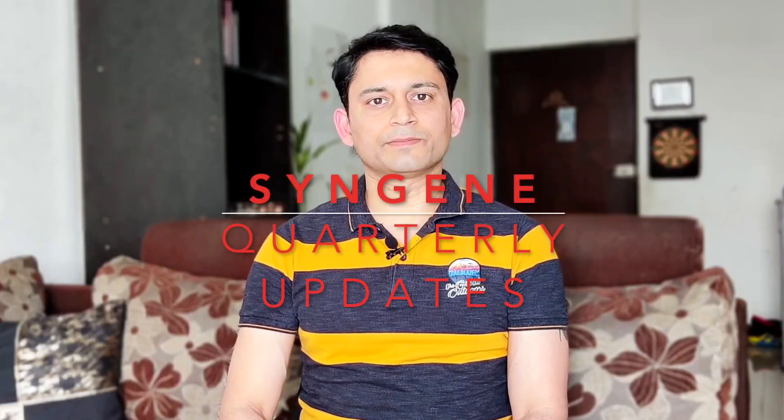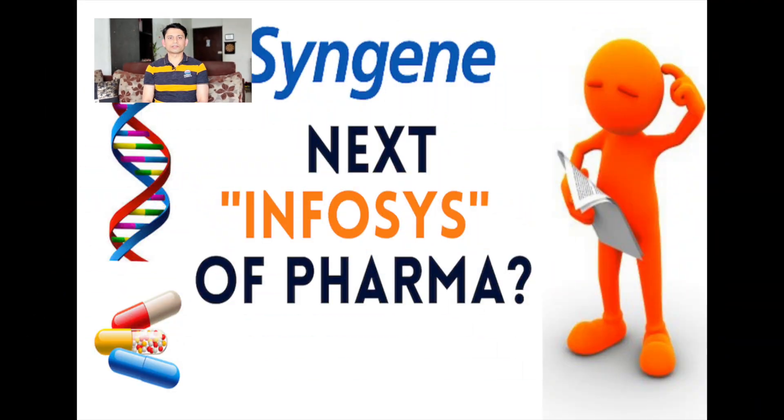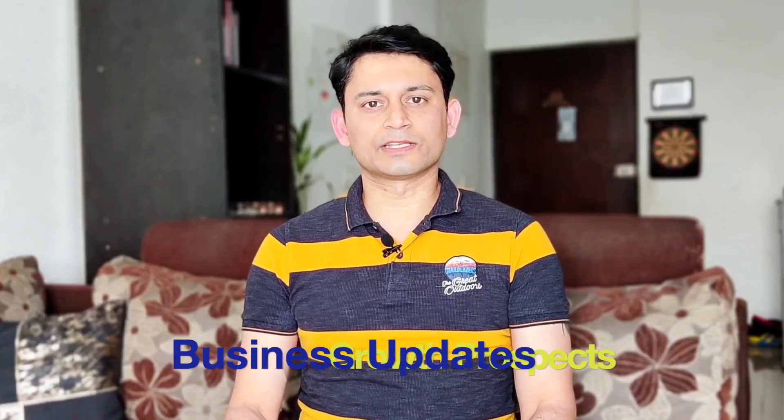In this video, I am going to tell you about the last two quarters of Syngene International. We made a very detailed video a few days ago which you liked very much. Thank you for watching. You have asked many comments about how this company is doing, what are the future prospects, and how is the performance of the company. I will summarize all these things in this video.